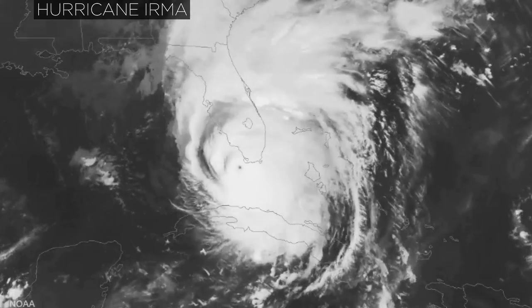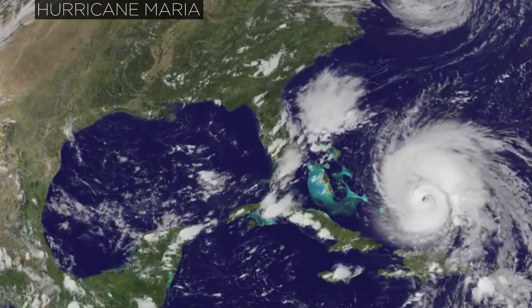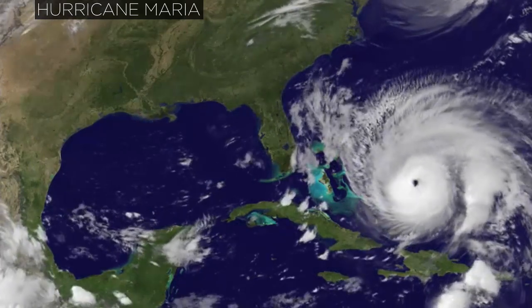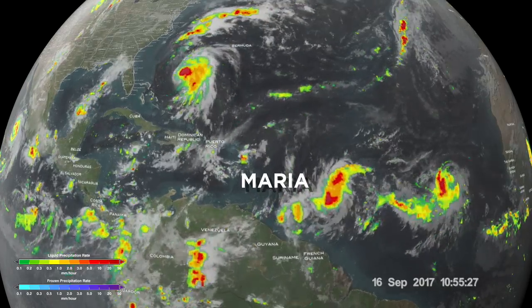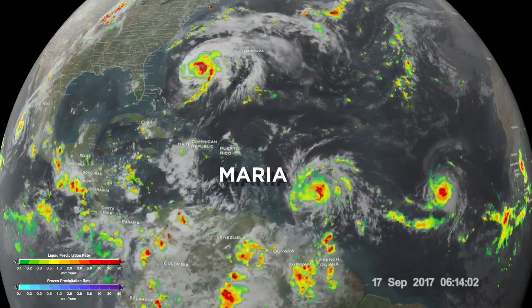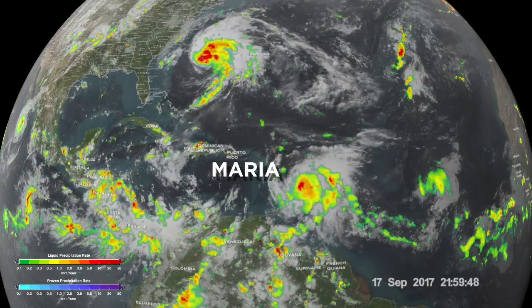Rapid intensification occurs when a hurricane's maximum sustained winds increase at least 35 miles per hour in 24 hours and often results in major hurricanes. The latest Atlantic storm to rapidly intensify was Hurricane Maria, which developed from a Category 1 to a Category 5 hurricane in less than 18 hours.